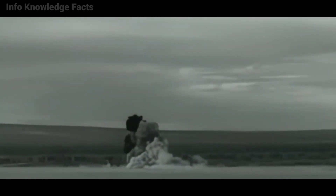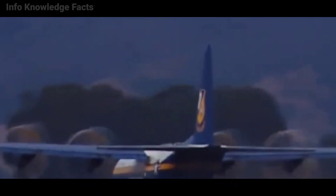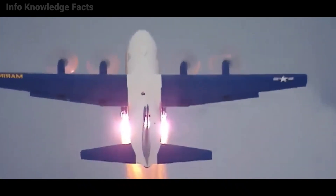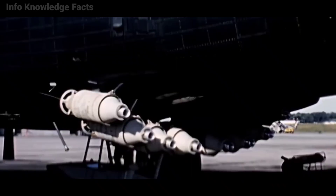A rocket-assisted take-off uses tiny rocket pods to assist the aircraft's acceleration when the runway is too short or the aircraft is overloaded. To do this, a small rocket or rockets are mounted on the sides of the fuselage and are ignited by the pilot when additional thrust is required.